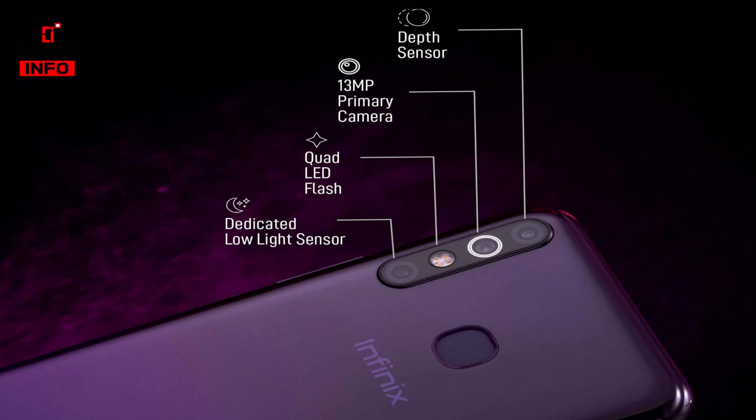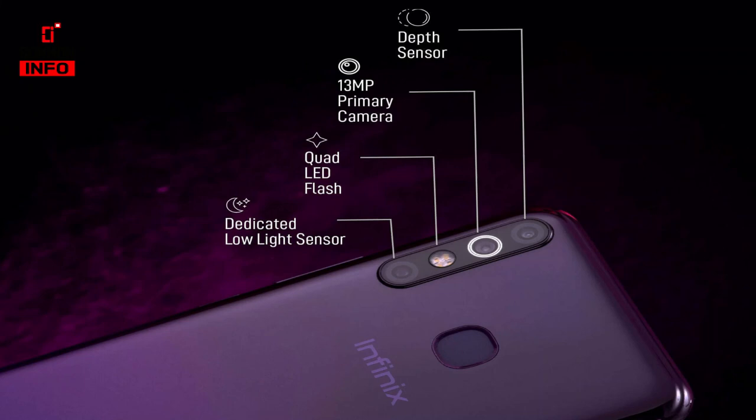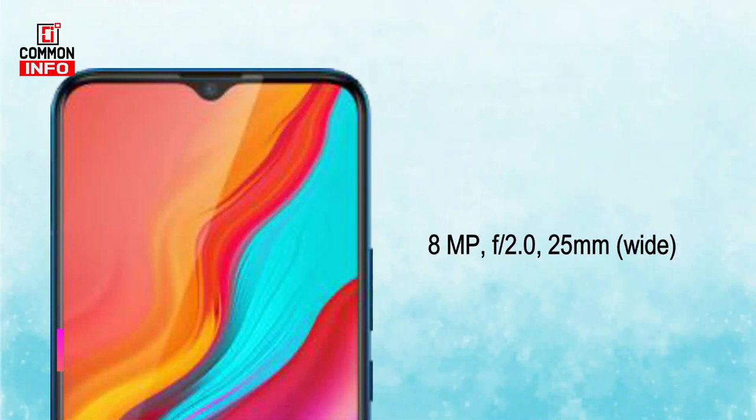On the back, we have a wide angle lens on the primary camera and a 2MP depth sensor as the secondary camera. We have a QVGA low light sensor and LED flash for the rear camera. There is also a selfie camera with a wide angle lens.